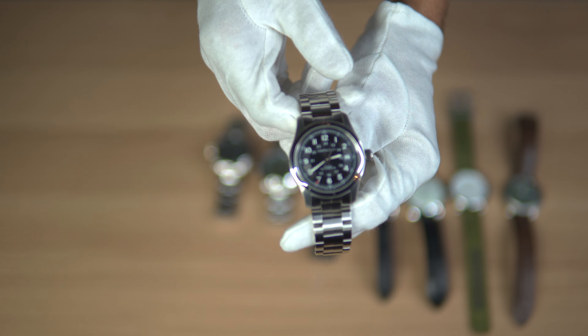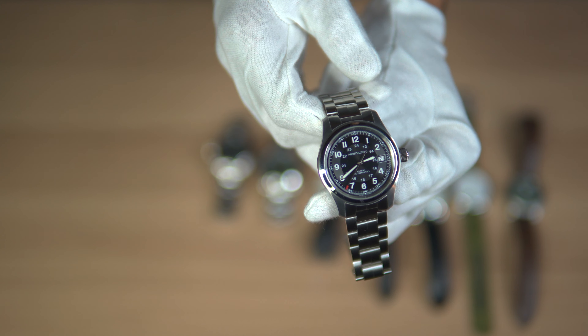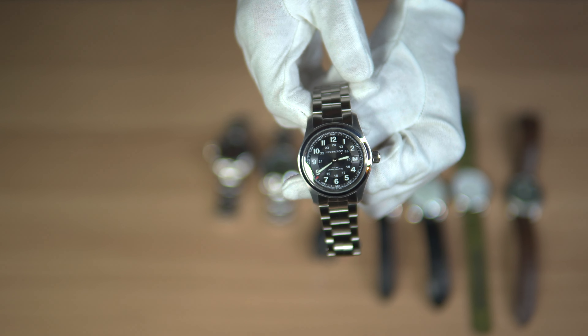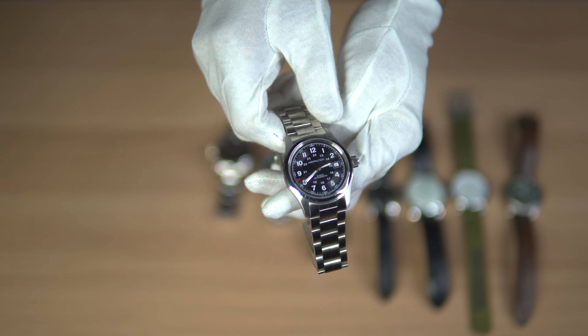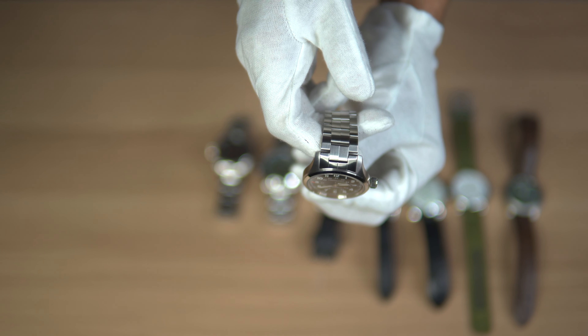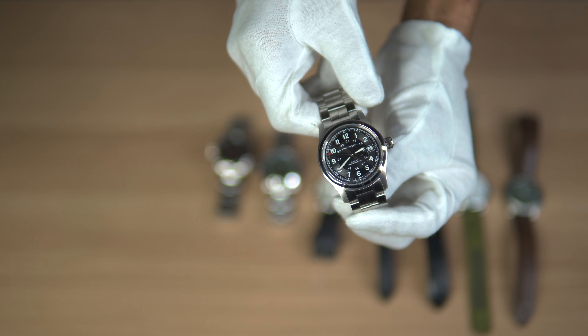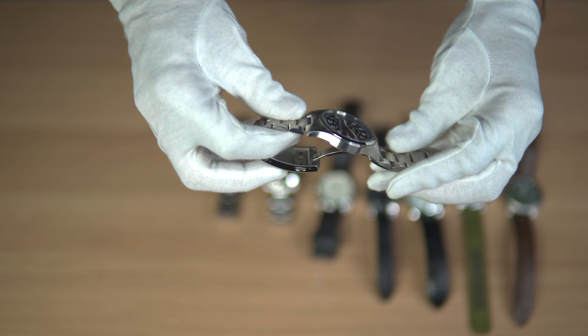Last but not least, we have the Hamilton Khaki 38mm automatic — one of the best watches you can pick up for under $500 that comes with a Swiss automatic movement. The case is 38mm but has a 47mm lug-to-lug, which can be on the larger end for some, but because of the curvature of the case and the 11mm thickness, it gives this watch a better fit.